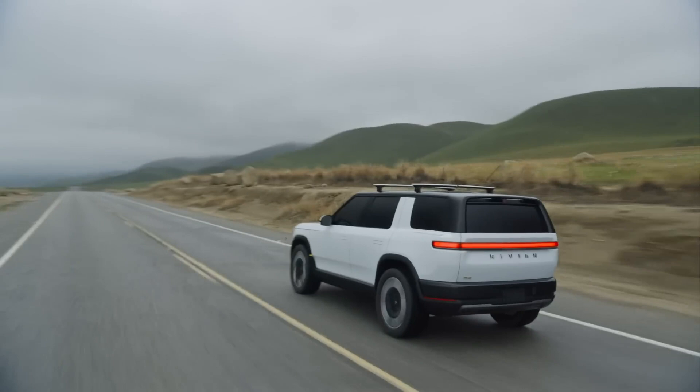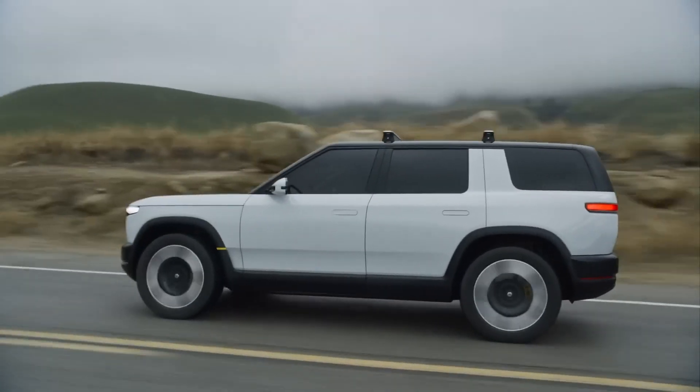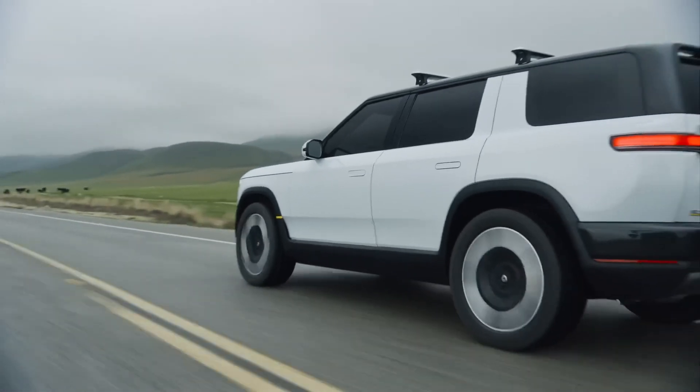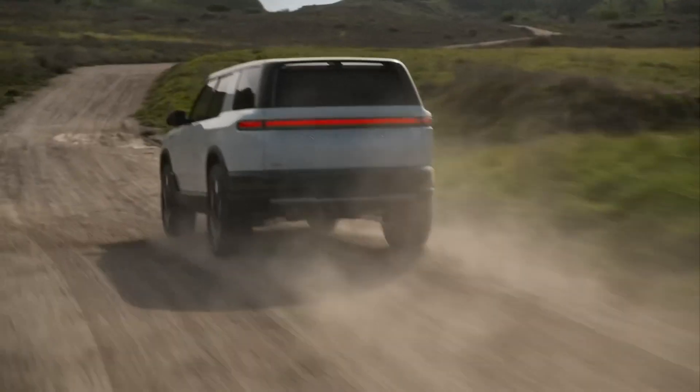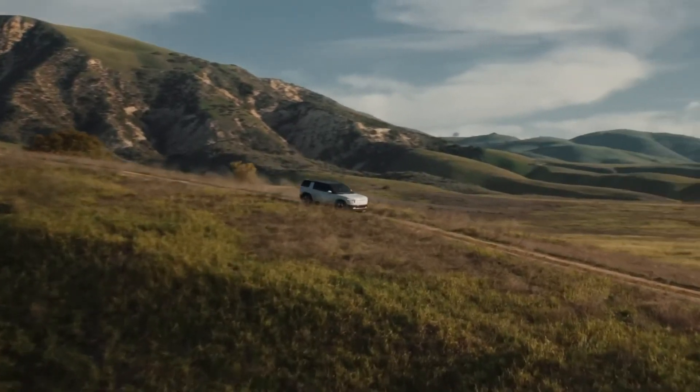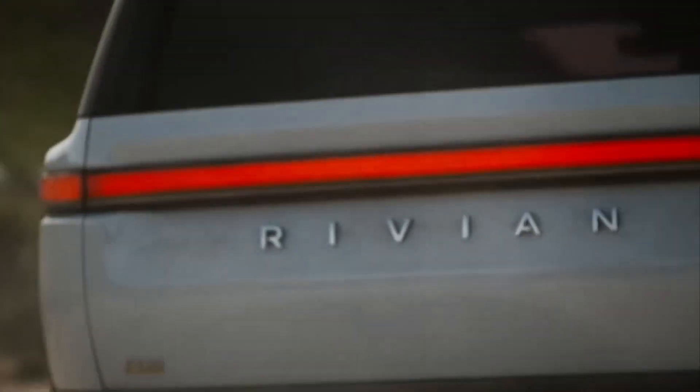Its design emphasizes practicality in off-road capability, catering to both urban drivers and adventure enthusiasts. With Rivian's reputation for durability and innovation, the R2 is poised to offer a compelling alternative in the electric SUV market.